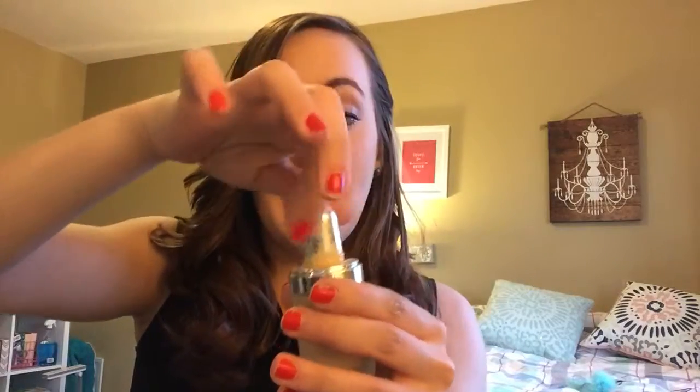One of the first products I want to talk about is the foundation I've been using every single day, pretty much all of March, and that is the Marc Jacobs Remarkable Foundation. A little goes a long way — I think this is going to last me at least four or five months because it's so concentrated. The color is perfect and there are so many different shades. My only complaint is the packaging: it has this awesome little dauber that you can use to dot your face,